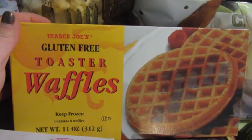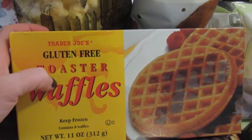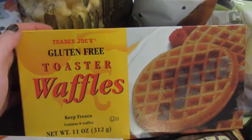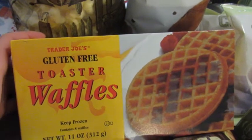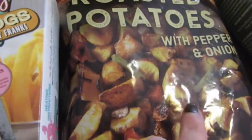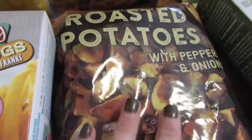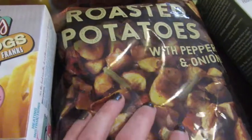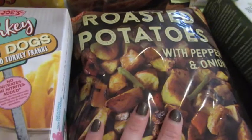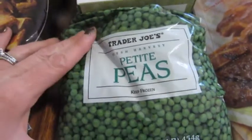We picked up some gluten-free waffles. I'm not 100% gluten-free, but about 90%. I don't have celiac, so I don't have to worry about cross-contamination, but I personally feel better not having a lot of gluten. I do love their gluten-free waffles. From the freezer section we also got roasted potatoes with peppers and onions — another really easy, quick item. I'm planning a holiday brunch video as part of my 12 Days of Christmas series, so definitely stay tuned and subscribe. And I picked up some frozen peas for pineapple chicken and fried rice that's on the menu this week.